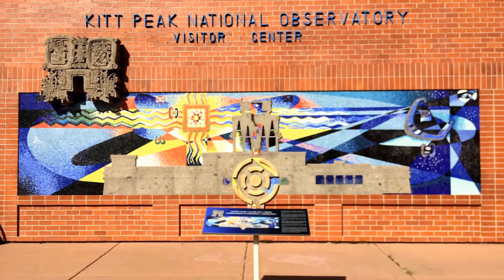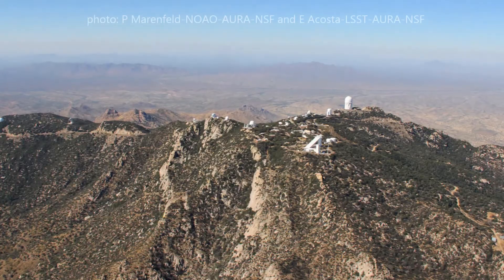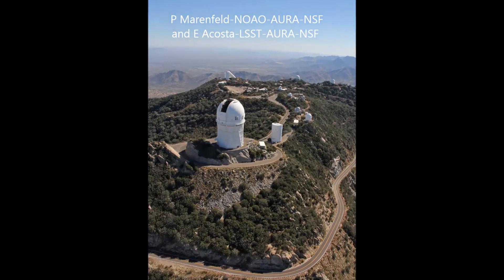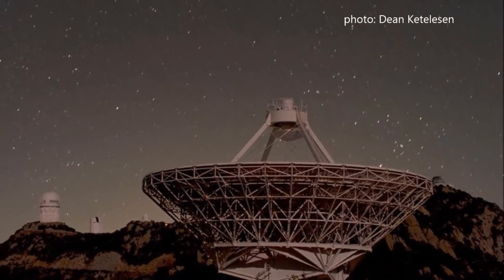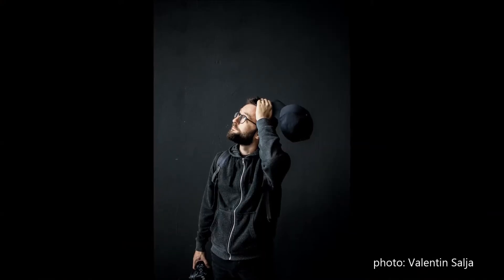Hi, this is Brian Pinault from the Kitt Peak National Observatory Visitor Center, and I'm here to answer a question that I've often received in my years doing astronomy education and outreach. Whether you've toured an observatory yourself, or have seen images of large white domes dotting mountaintops, this one question probably crossed your mind: why? Why do astronomers need to build such large telescopes?